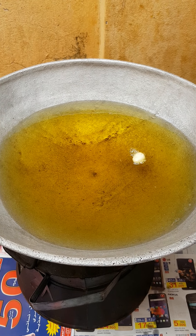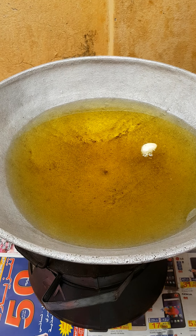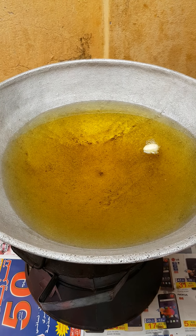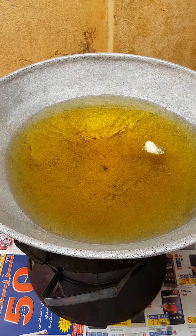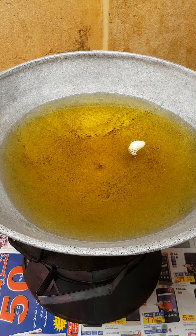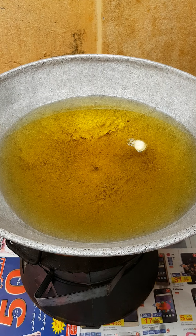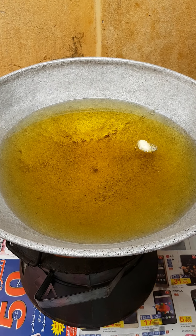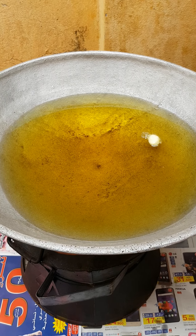Hi guys, welcome back to my channel. Today I am making Ghanian cheese — Ghanian lemon cheese, the sugar one. I have my water on fire. In Africa, if we want to fry something, we call it water. My water is already hot on the fire.